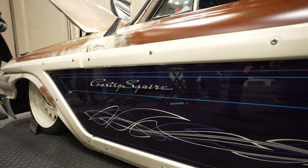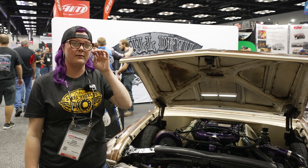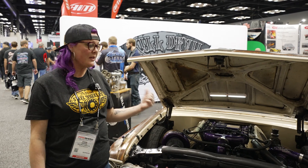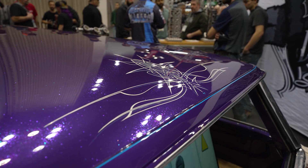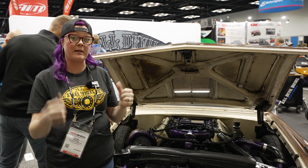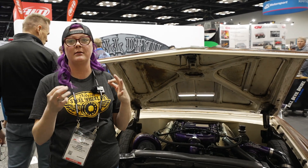I originally wanted a '59 Chevy Nomad wagon but we went with this barn find instead. Found it from a gentleman on Facebook out of Washington. It took about two years to build. We started back in '19 when we picked up some sponsors — our biggest one is Kill Devil. But then COVID happened and SEMA got canceled, so we were actually out at SEMA in '21.